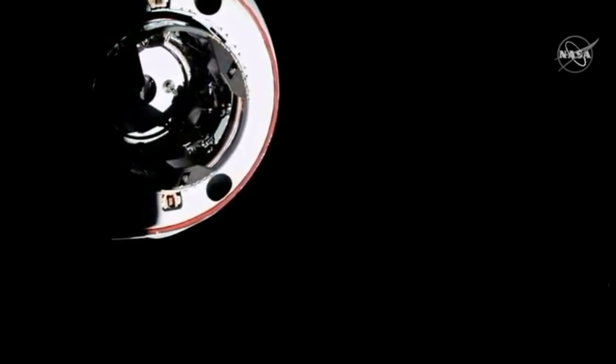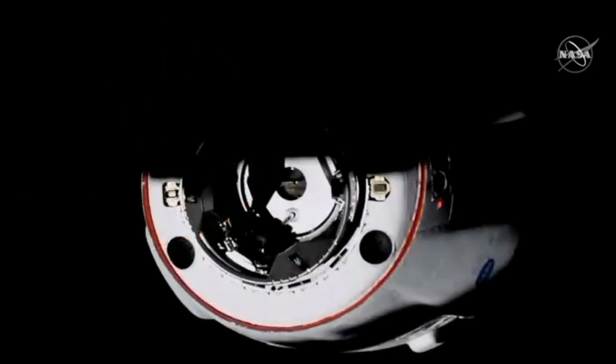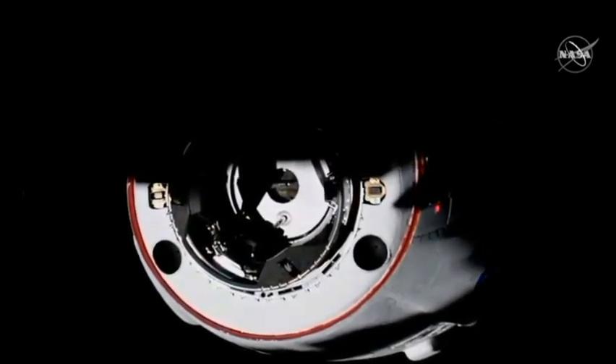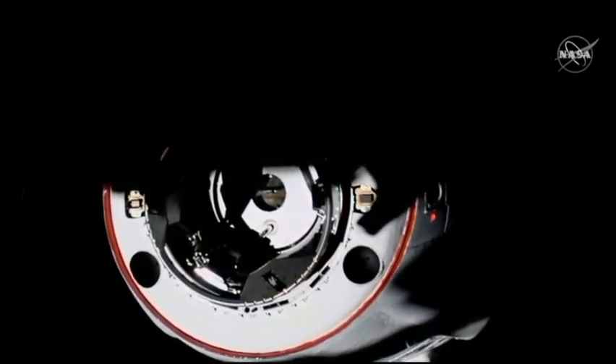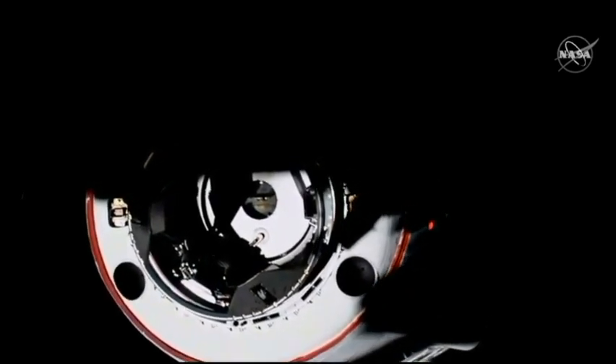The forward docking port on PMA-2, or the pressurized mating adapter. And we are just five meters away, racing that sunset. Dragon continues to close — four meters to go. You can see the shadows of the space station on the vehicle.